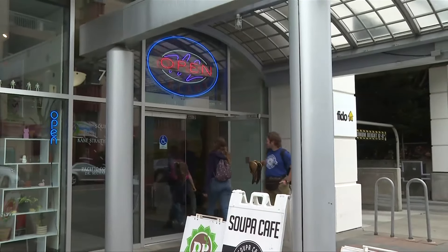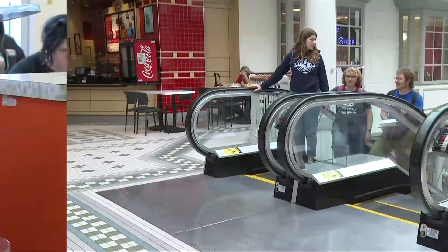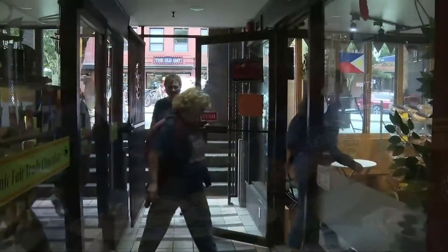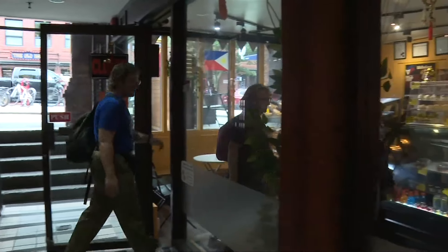Then we're going to Empire Donuts on View Street, Oso — which is part of the Bay Center food court — and then we're going to Fantan Alley at Friends and Family Bakery.